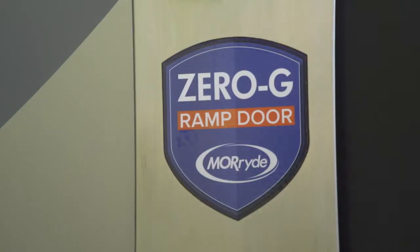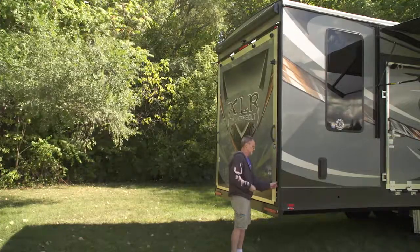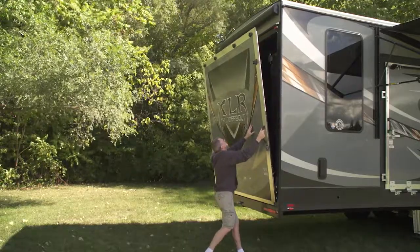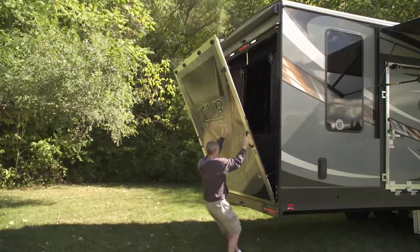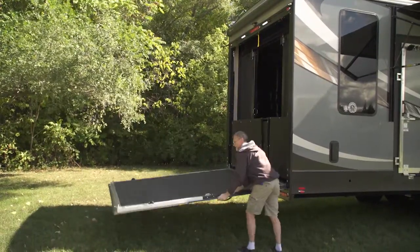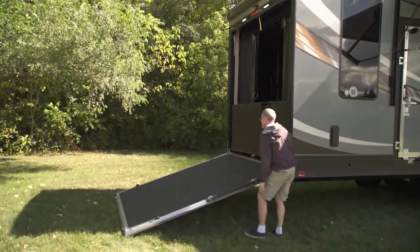The Moride Zero-G Ramp Door. This might be the most exciting feature that we've offered on our product in the last three to four years. It's so easy a kid can actually do it — and I've had kids at shows lift this door up. No more do you have to worry about the door opening up and it coming flying at you. With that counterbalance, we've had folks that have bought a Thunderbolt versus the competitor just because we have this door.